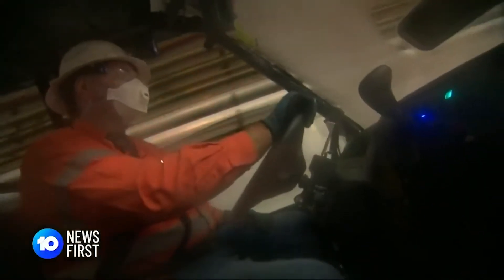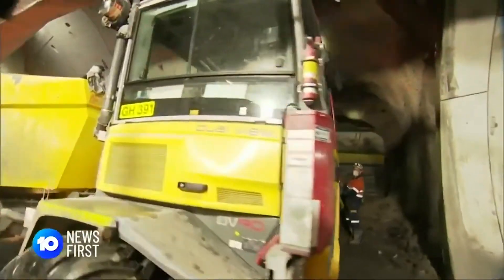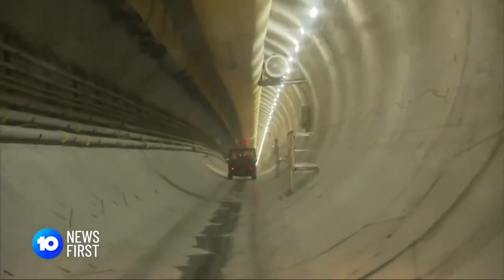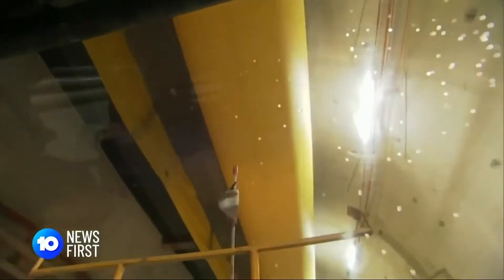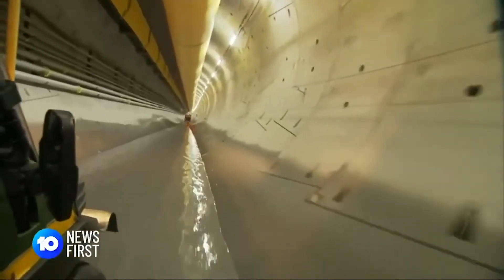Deep below Woolloongabba, Kangaroo Point, then the Brisbane River, Town Hall and Roma Street — it's the stretch that will turn a 10 kilometre journey above ground into a train ride of just minutes below.